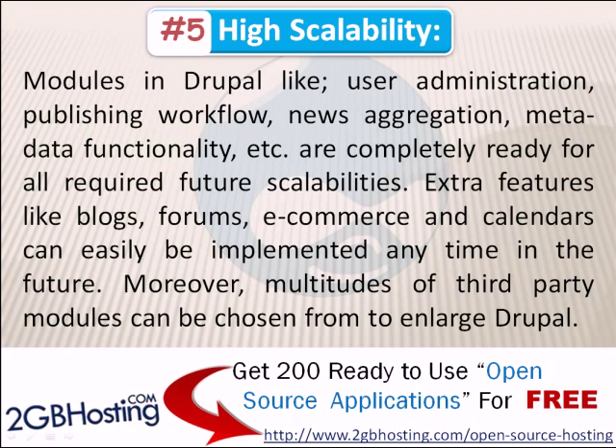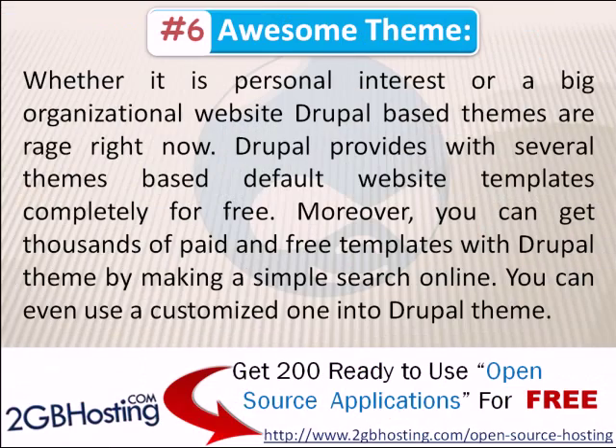Number 5: High Scalability. Modules in Drupal like user administration, publishing workflow, news aggregation, metadata functionality, etc., are completely ready for all required feature scalability. Extra features like blogs, forums, e-commerce, and calendars can easily be implemented anytime in the future. Moreover, multitudes of third-party modules can be chosen from the enlarged Drupal ecosystem.